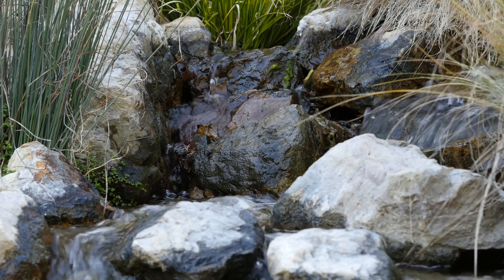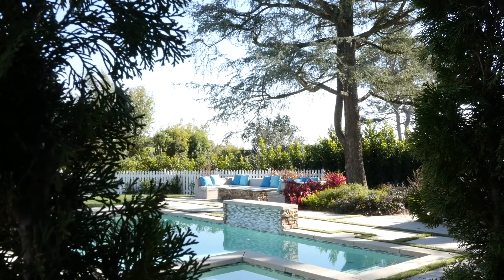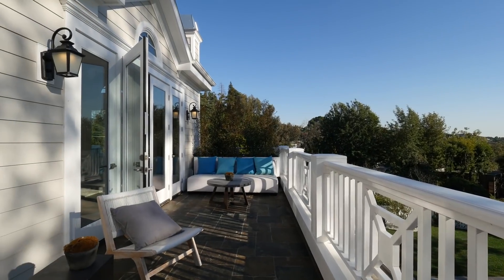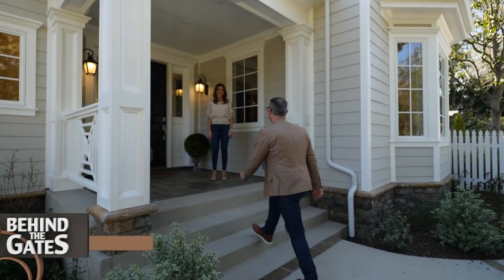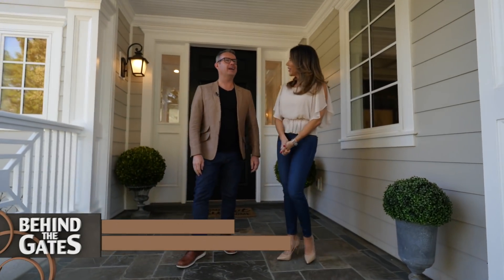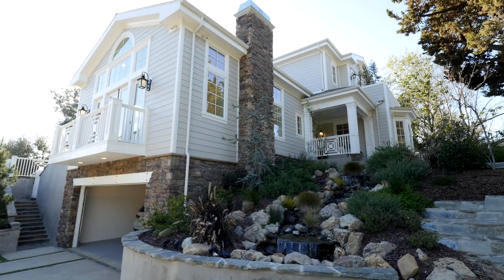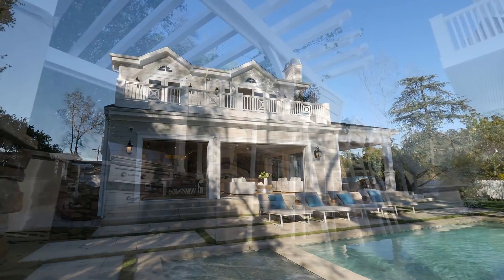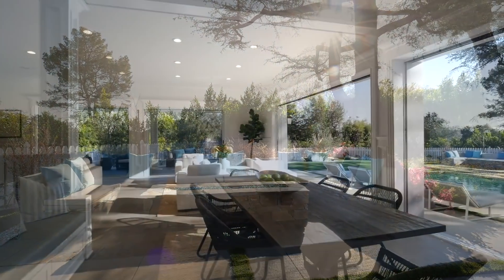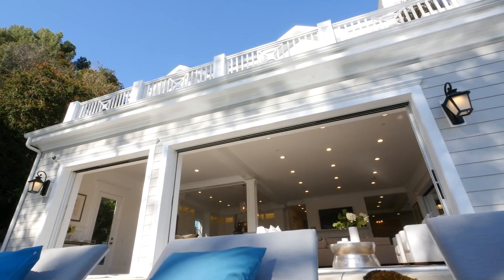The Hamptons look is so popular right now, even in the Hollywood Hills. We take a tour of this stunning hilltop residence. Nice to meet you, Tatiana. I'm Gary. I'm excited because this is my favourite look right now. We call this an old world charm Hampton style with a modern transitional interior. So we've given it a different flair.